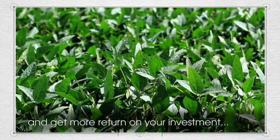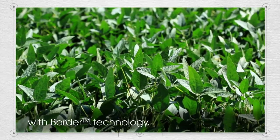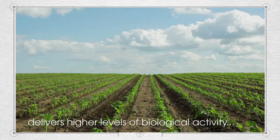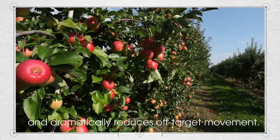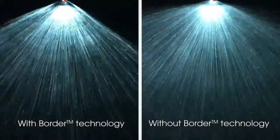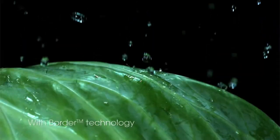Now you can improve tank mix performance, product efficacy, and get more return on your investment with Border Technology. Border Technology enhances leaf blade coverage, delivers higher levels of biological activity, and dramatically reduces off-target movement. Droplets smaller than 200 microns may never reach their target.